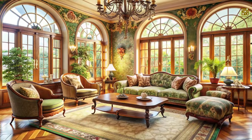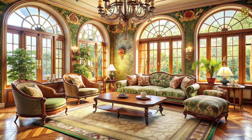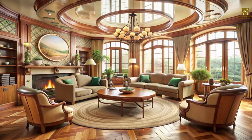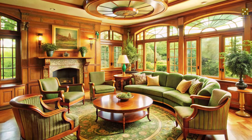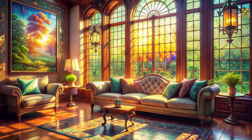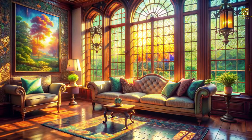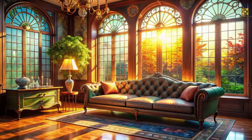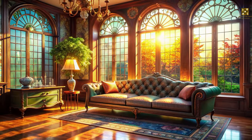The living room, often the heart of a home, is where Art Nouveau truly comes alive. Imagine a space where conversations flow as effortlessly as the curved lines of the furniture. Picture yourself relaxing on a plush sofa, its shape reminiscent of a blooming flower, while sunlight streams through a stunning stained glass window.